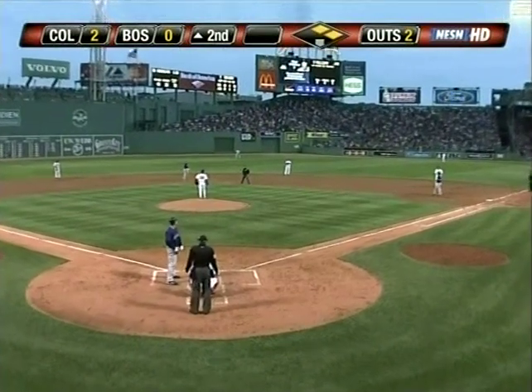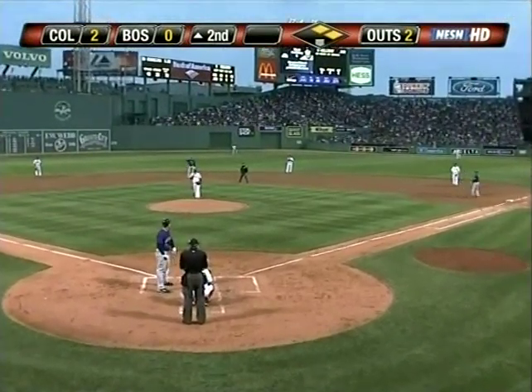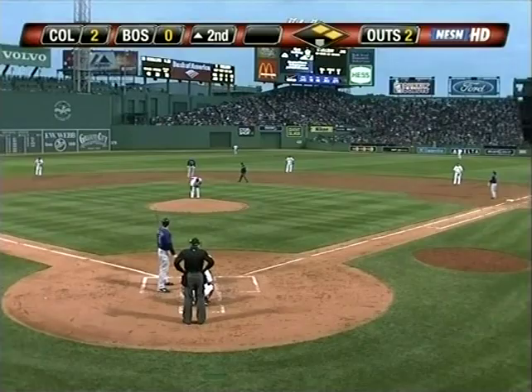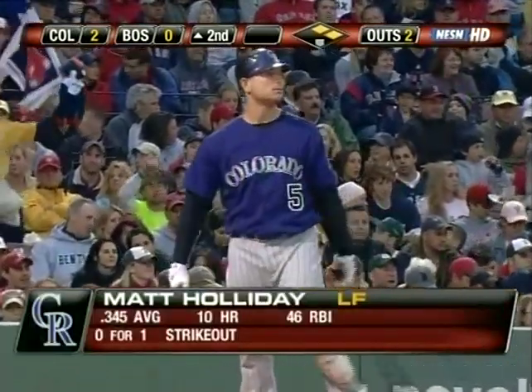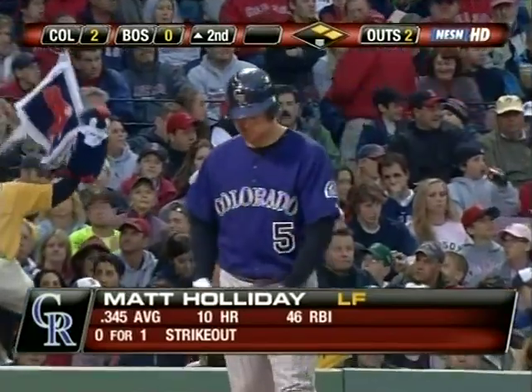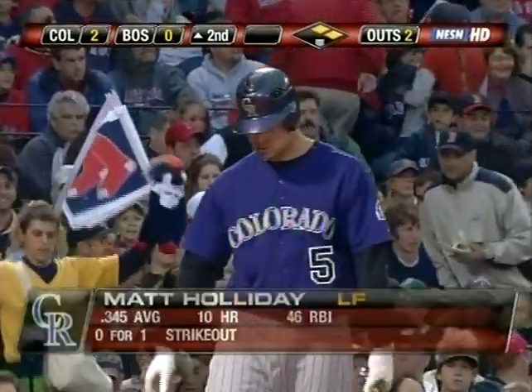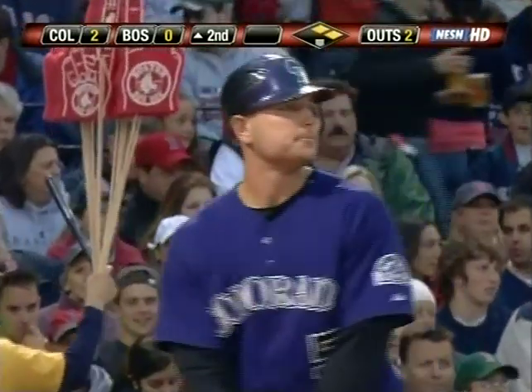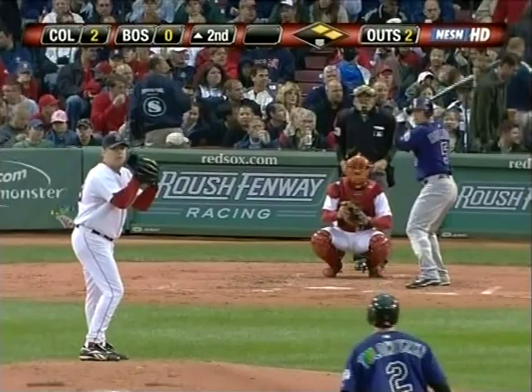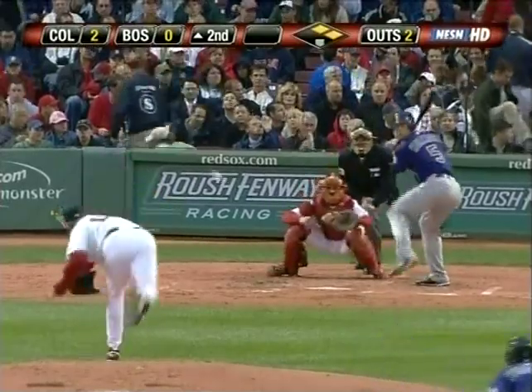Two down, runners at first and second. Here's Matt Holliday. Schilling goes off the backside of the mound — Curt Schilling already up to 40 pitches, two and two-thirds innings so far tonight. In the complete game victory through an even hundred pitches last time out against Oakland.